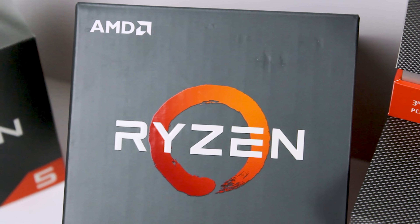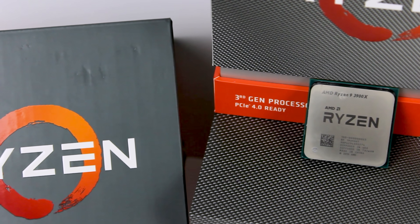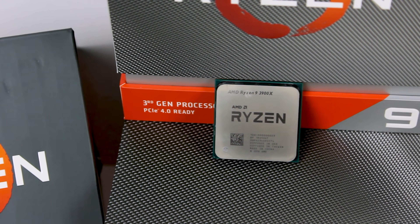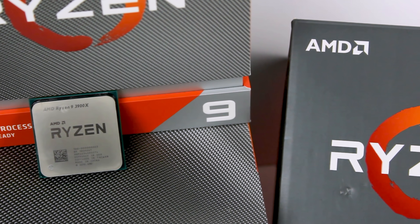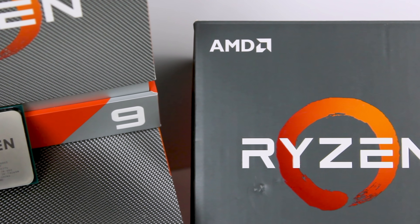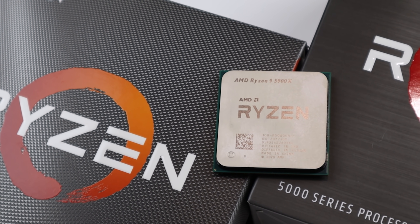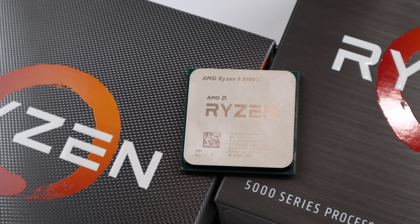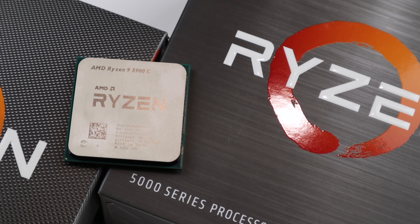Some new information was just leaked about the Ryzen 6000 and 7000 series processors, and this information comes from the YouTuber Red Gaming Tech. According to his sources, starting with the Ryzen 6000 series, these CPUs will be based on the Zen 3 Plus microarchitecture and will be built on a 6 nanometer node from TSMC, so there will be some improvements going from the current 7 nanometer node to this new 6 nanometer node, though it's just a small improvement over the 7 nanometer.